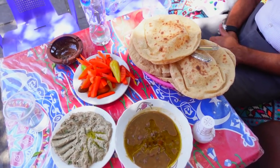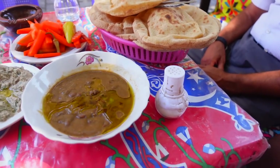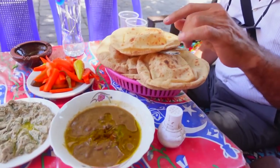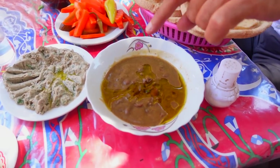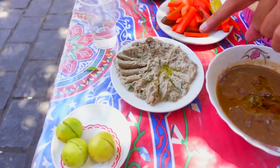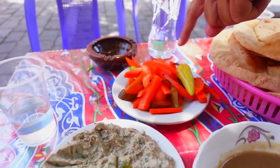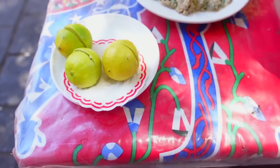We've stopped for lunch at this spot. We're going to get some authentic Egyptian food and I'm ready. We have bread, which they eat all the time back home, beans with olive oil, eggplant — or baba ghanoush — pickles, and lemon if you want to put with it. And the most important dish is being made now and coming soon.